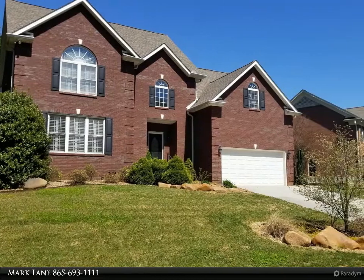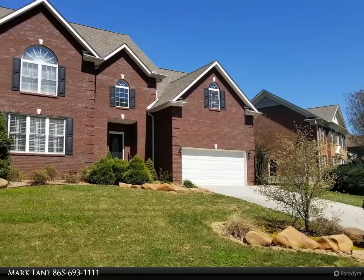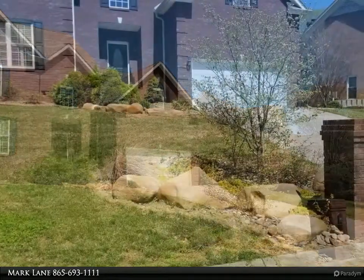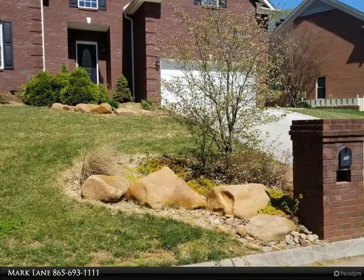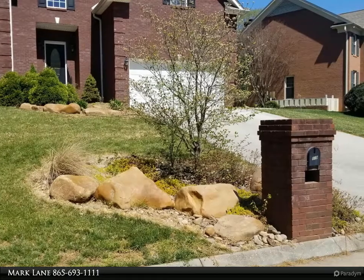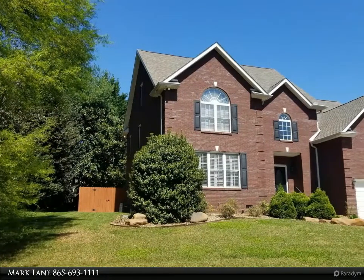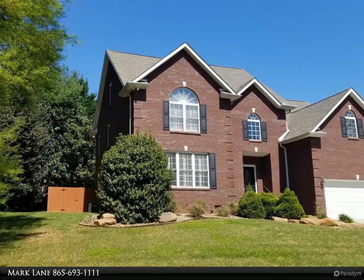This Coldwell Banker Wallace property video is presented by Mark Lane. All brick two-and-a-half story home in Westmoreland Estates. Over 4,200 square feet, five bedrooms, three and a half baths. Main level has an open living and dining area, fireplace, and master suite.